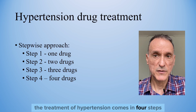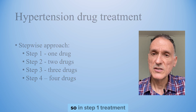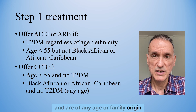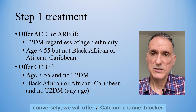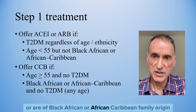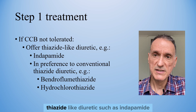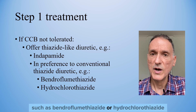The treatment of hypertension comes in four steps. In step 1 — initiating medication for the first time — we will offer an ACE inhibitor or ARB if they have type 2 diabetes of any age or family origin, or are aged under 55 but not of black African or African-Caribbean family origin. We will offer a calcium channel blocker if they are aged 55 or over and do not have type 2 diabetes, or are of black African or African-Caribbean family origin without type 2 diabetes, regardless of age. If a calcium channel blocker is not tolerated, for example because of oedema, we will offer a thiazide-like diuretic — preferring indapamide over conventional thiazide diuretics such as bendroflumethiazide or hydrochlorothiazide.